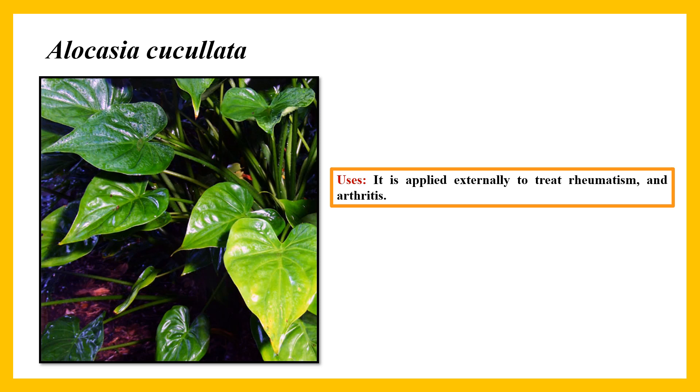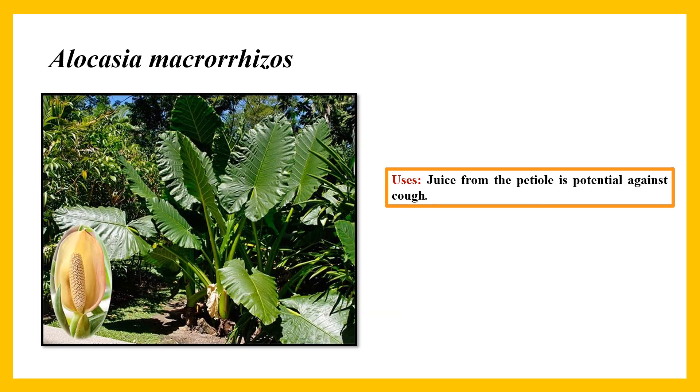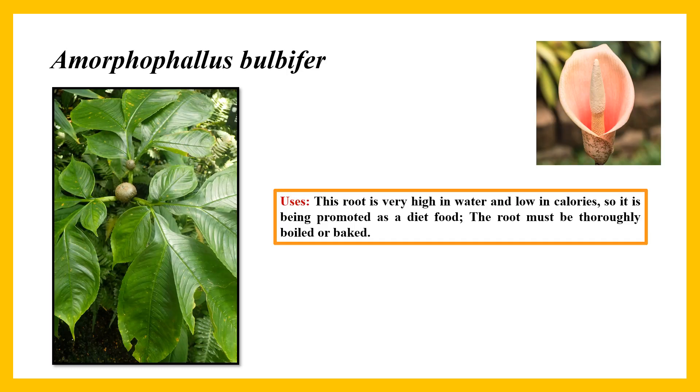Alocasia fornicata: leaves and petioles of Alocasia fornicata are used against bacterial infection. Alocasia cucullata: it is applied externally to treat rheumatism and arthritis. Alocasia dissipans: rhizome of Alocasia dissipans is used in bacterial infections. Alocasia microrrhiza: juice from the petiole is a potential remedy against cough.